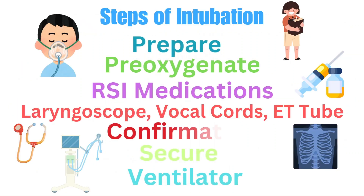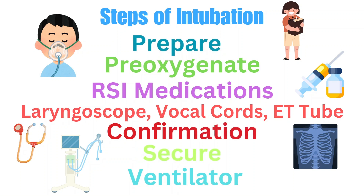Now let's go over the steps of intubation. First is preparing: gather necessary supplies such as a BVM, suction, appropriately sized ET tube, laryngoscope, and the medications for sedation and paralysis. Next is pre-oxygenation: provide 100% oxygen for several minutes to ensure the patient has oxygen reserves during the intubation. This can be done with a non-rebreather mask or BVM. After positioning the patient appropriately for the provider's ease, RSI medications should be gathered.